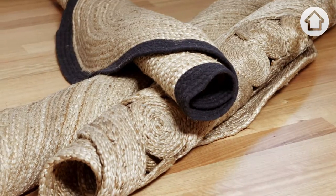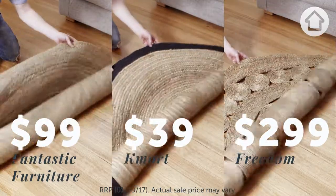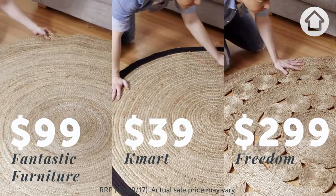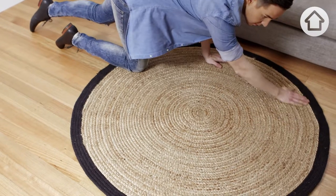My verdict with these rugs is to go for the steal option from Kmart. It's actually a little bit bigger than some of the more expensive options you see here. It's durable, it's long lasting, and if you need to replace it, it's not a big investment or a waste of cash.